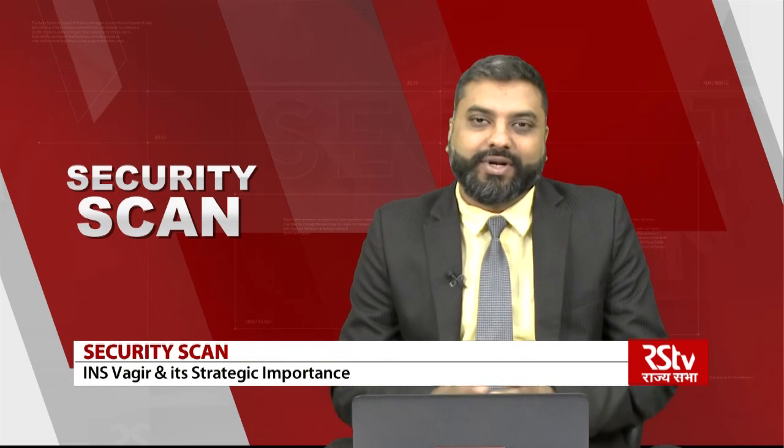INS Vagir is part of the 6th Kalwari class submarines being built in India. The submarines designed by French naval defence and energy company DCNS are being built as part of the Indian Navy's Project 75. These submarines can undertake missions like anti-surface warfare, anti-submarine warfare, intelligence gathering, mine laying and area surveillance.